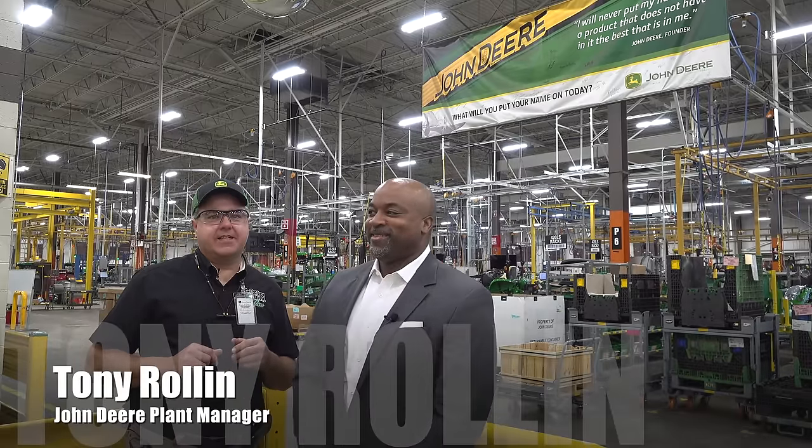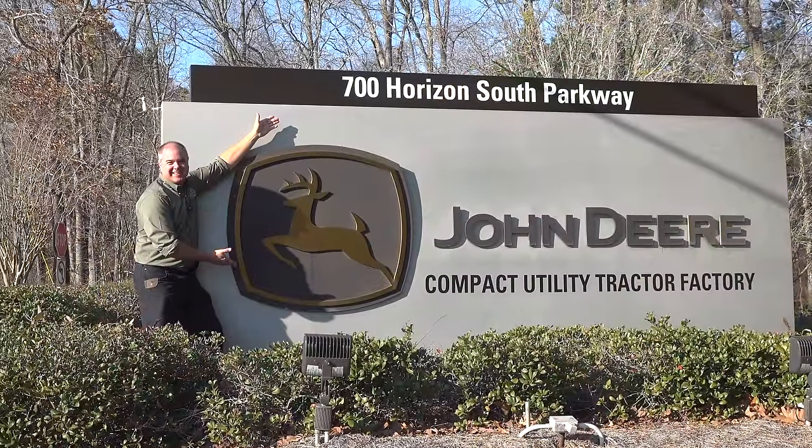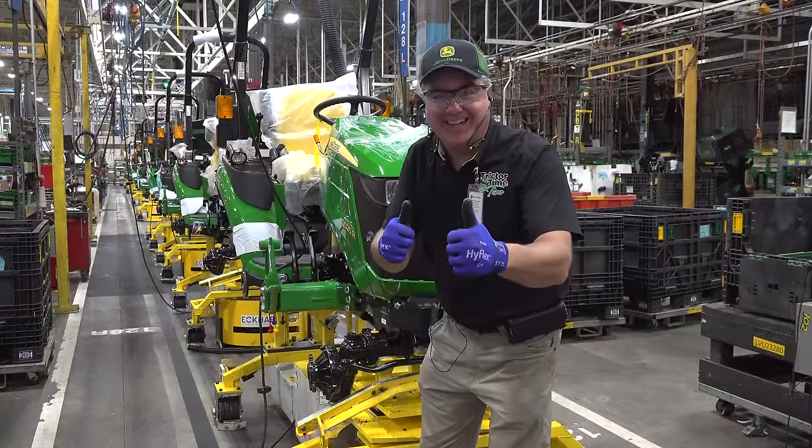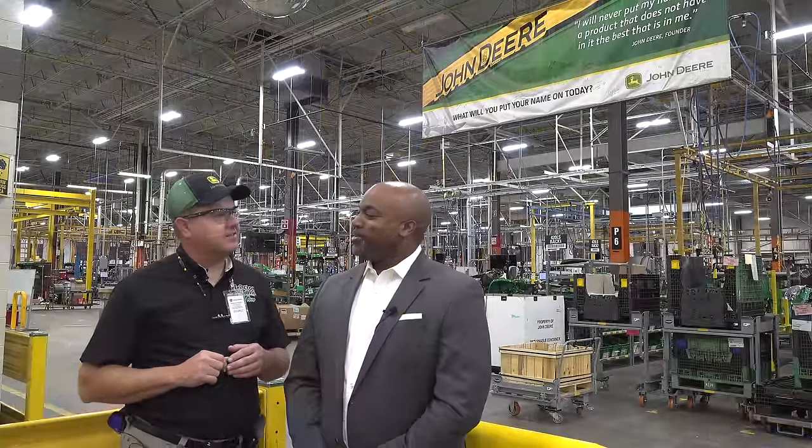We're here with Tony Rolland today in Augusta, Georgia at the John Deere Commercial Products — I would call it the compact tractor factory. The factory you're seeing today is the compact utilities tractors.